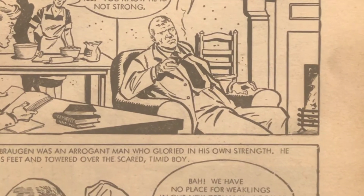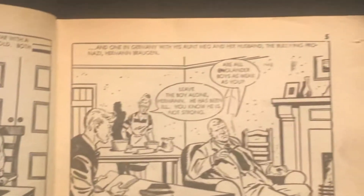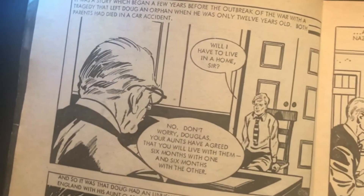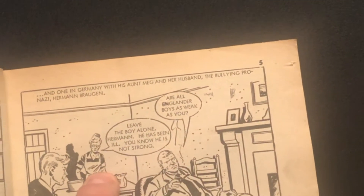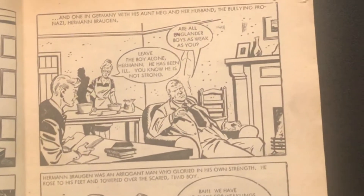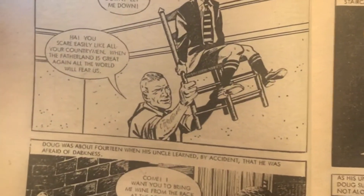And as you can see here: 'We have no place for weaklings in our new Germany — look at these muscles, young Englander, I could crush you like an empty eggshell.' So this kid lost his mom and dad, and he spent six months of the year with his auntie in England and six months with his auntie in Germany, who was married to a pro-Nazi extremist. The artwork is just amazing — I love it.